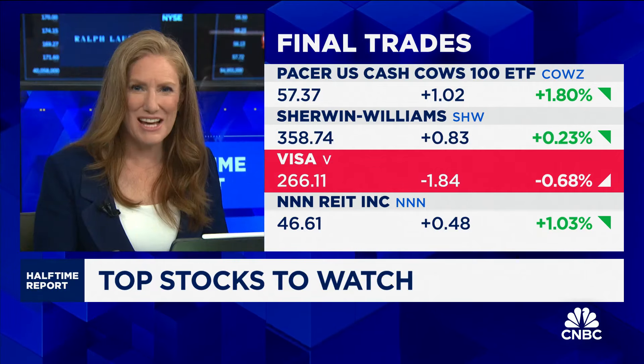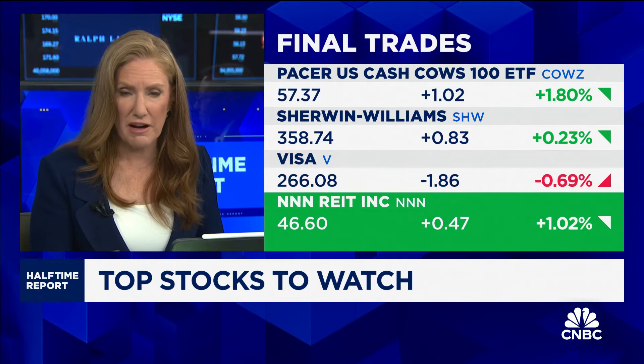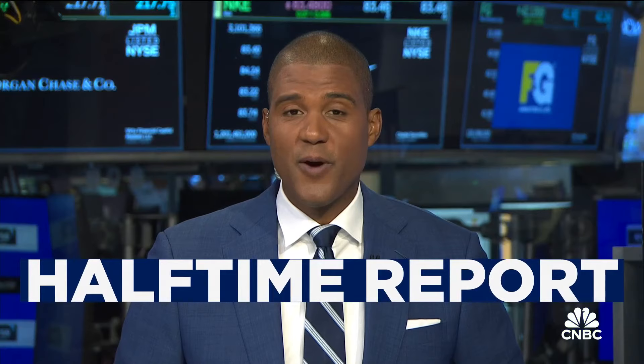Jenny, you got the last word? National Retail Properties — a REIT that's up only 8% year to date, 5% yield, decent earnings growth ahead. All right, that's going to do it for halftime.